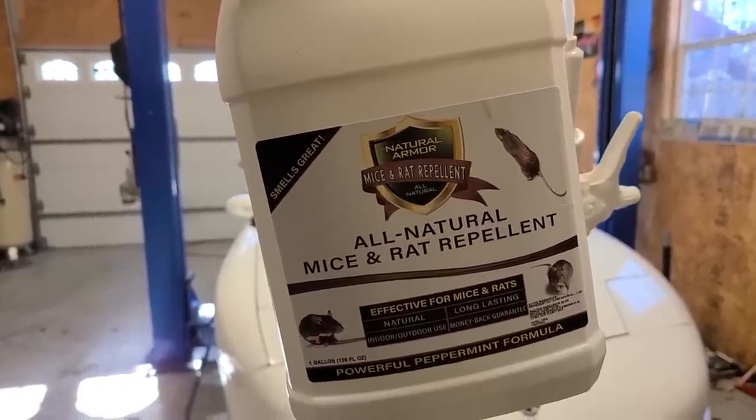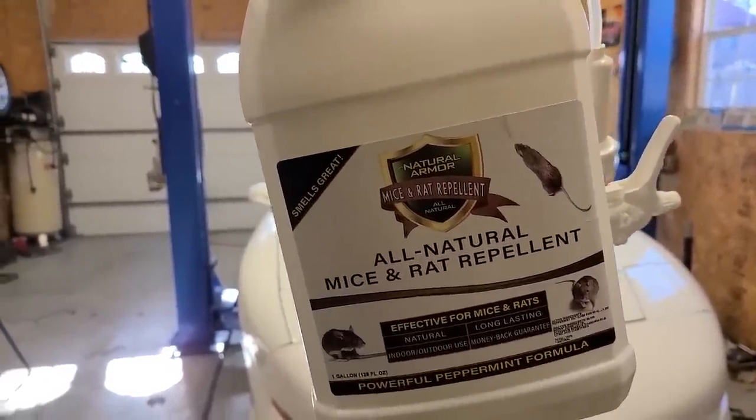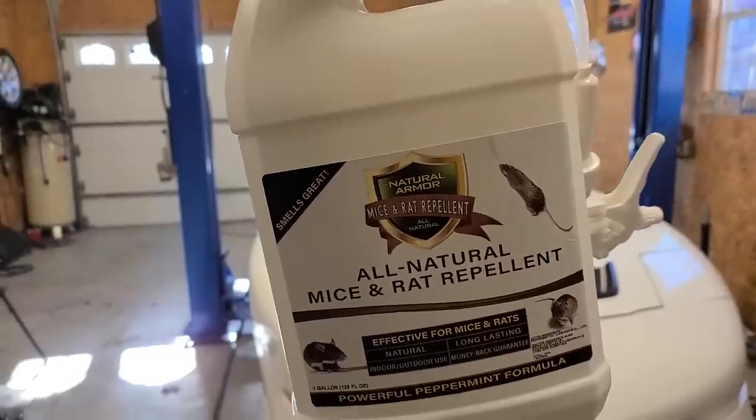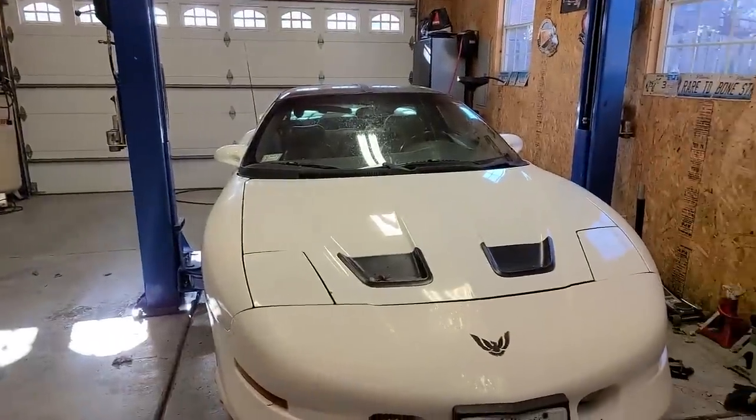A few days later, I actually had to push the car back outside and leave it in the driveway because as soon as I went back in the garage, there was a mouse running across my floor. I've never had mice in here, and this thing brought them — I didn't want it to infest the garage and my other cars. So I sprayed the car with peppermint spray, since apparently mice don't like peppermint, and left it outside for a few days to make sure all the mice were gone. Now it's back in the garage.